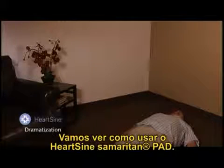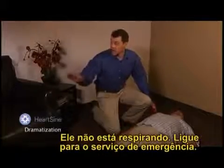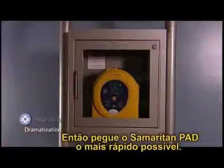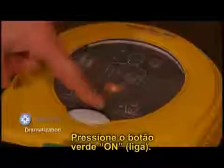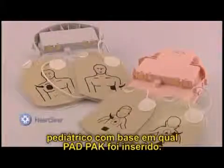Let's look at how to use the HeartSine Samaritan PAD. In the scenario, Jim is unresponsive and not breathing — call 9-1-1 and get the AED, then get the Samaritan PAD as quickly as possible. Press the green on button. The device will identify an adult or pediatric patient based on which pad pack has been inserted.